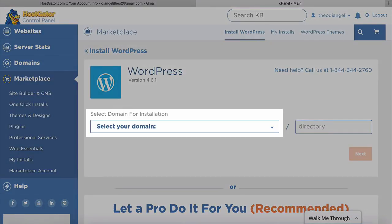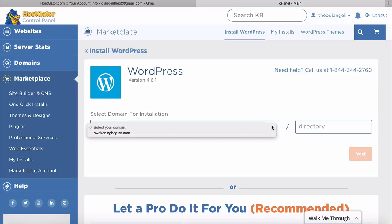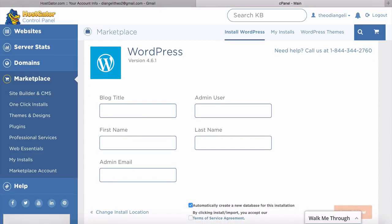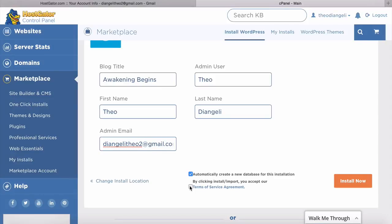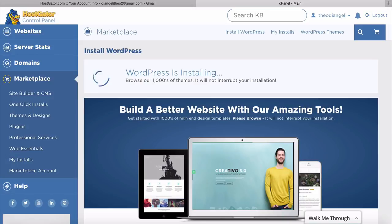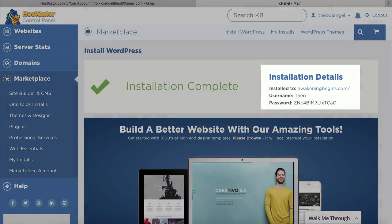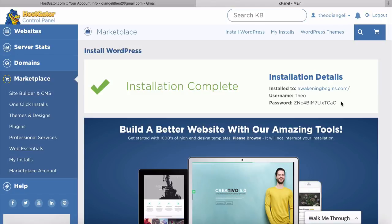Select your domain from the list and click Next. Enter a blog title, the admin user's name, and an email address, then click the terms of service agreement and click 'Install Now.' Pause the video if you need to. Once done, WordPress installs to your domain and you'll get a success message with your username and password. Click the link to go to your new website — you may see a page saying there's one more step to set up name servers.